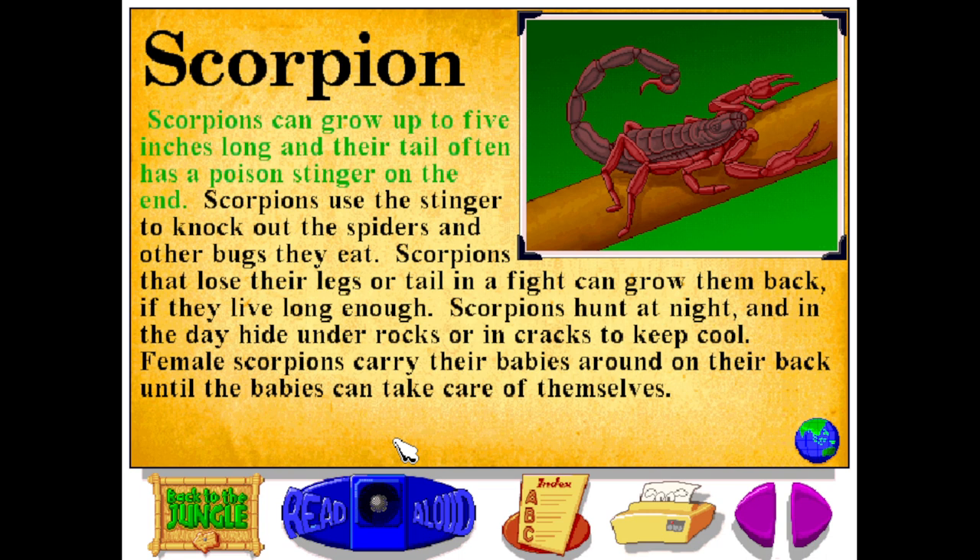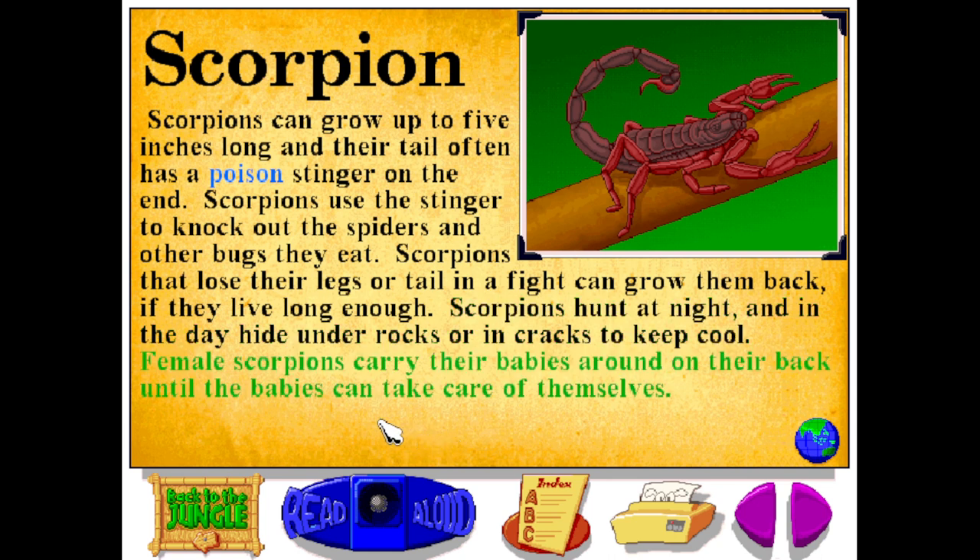Scorpions can grow up to five inches long, and their tail often has a poison stinger on the end. Scorpions use the stinger to knock out the spiders and other bugs they eat. Scorpions that lose their legs or tail in a fight can grow them back if they live long enough. Scorpions hunt at night, and in the day hide under rocks or in cracks to keep cool. Female scorpions carry their babies around on their back until the babies can take care of themselves.